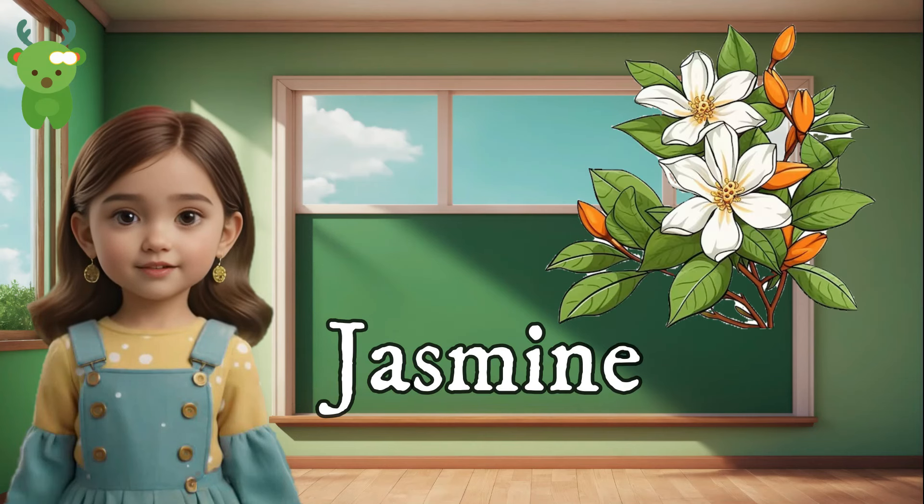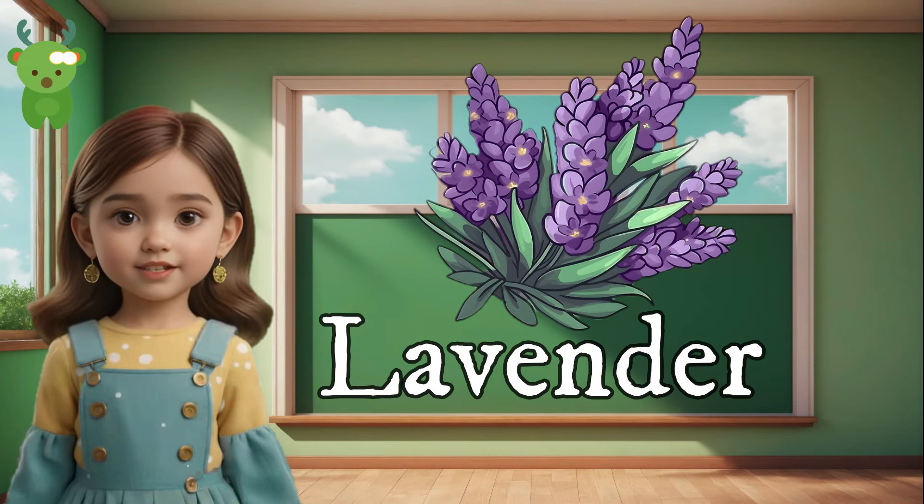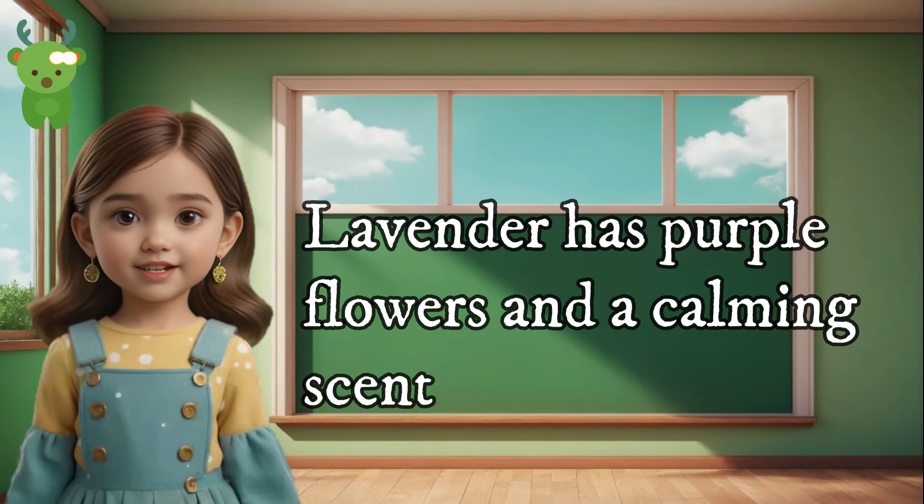Jasmine. Jasmine flowers are small and white with a wonderful fragrance. Lavender. Lavender has purple flowers and a calming scent.